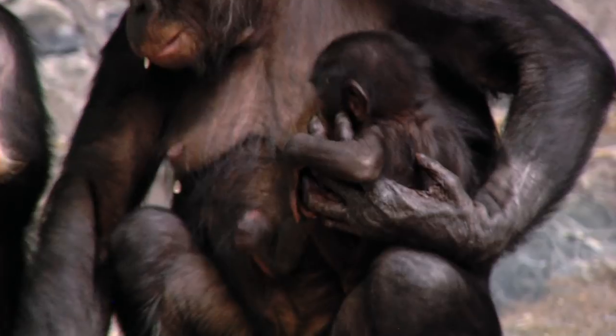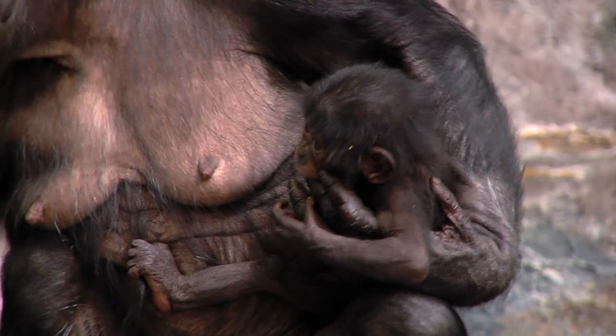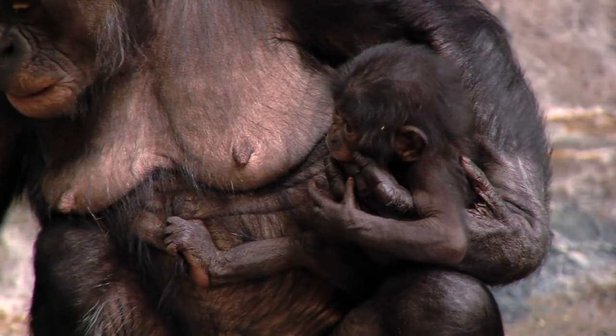You're looking at baby Belle, only three months old, and her mother Lisa. The baby's healthy, the baby's nursing, clinging on her mom as she moves around getting food and moving through the exhibit.